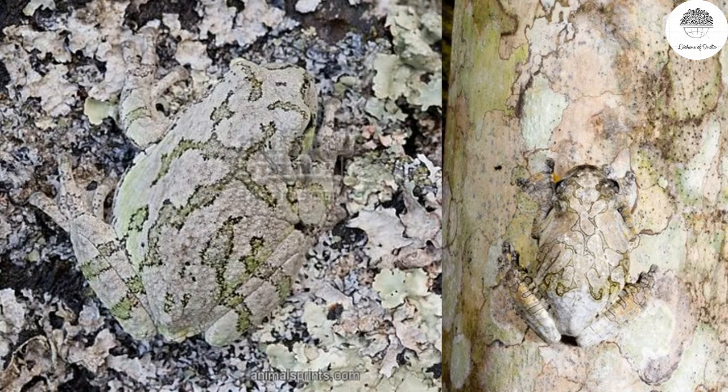In this picture you can see a frog completely camouflaged among the lichen — you cannot make out that a frog is sitting over this lichen. Like this, many animals and organisms in nature either mimic lichens or camouflage nicely with the lichen.